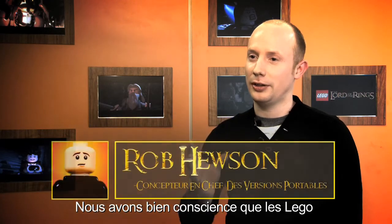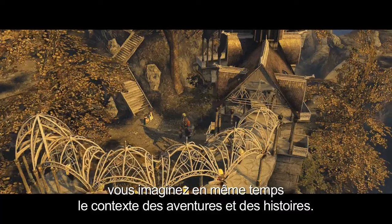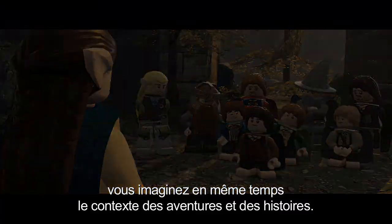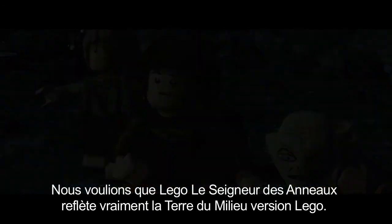We're very aware that LEGO is this great kind of vehicle for kids' imagination. When you build with LEGO, you're building the context for the stories and the adventures in your head, and we wanted to see LEGO The Lord of the Rings in that way — we're looking at Middle-earth through a LEGO lens.